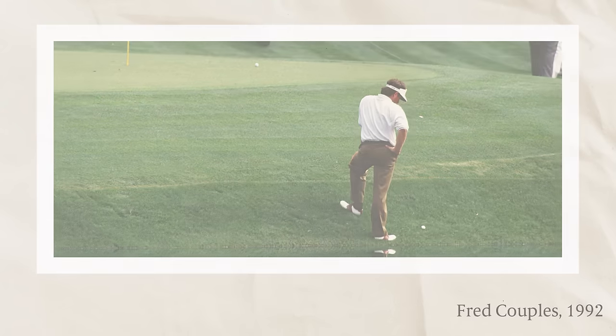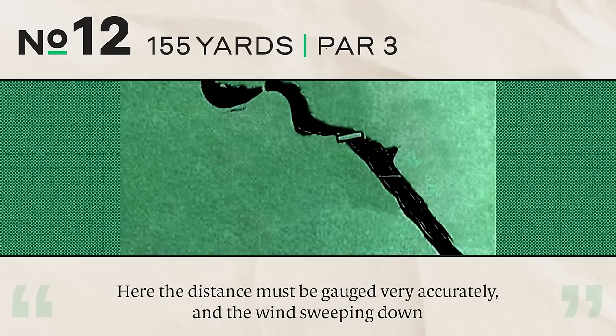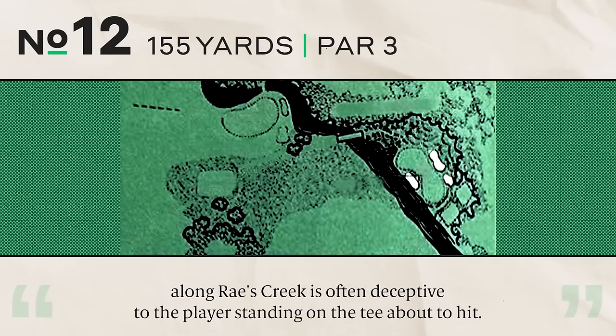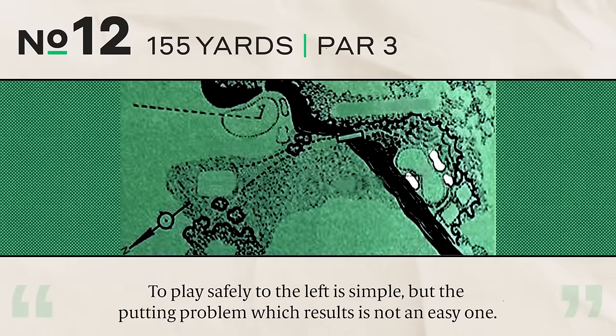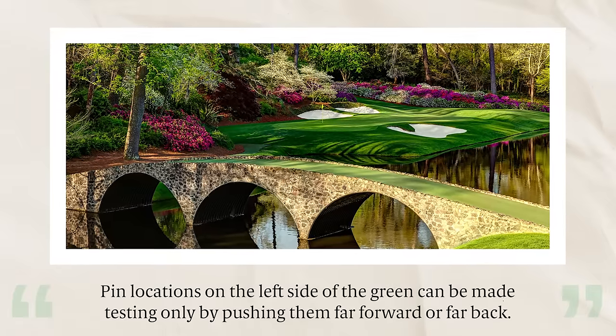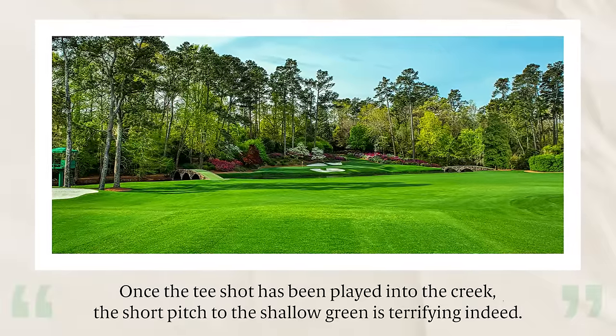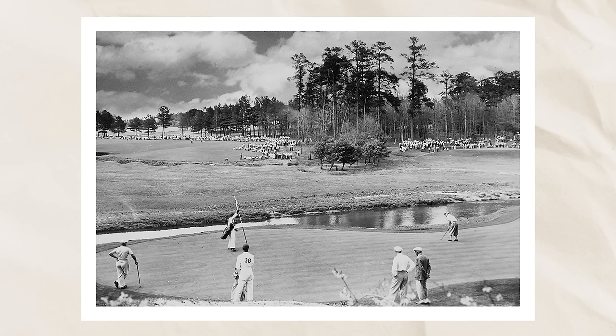Number twelve, 155 yards, par three. The championship pin location is in the shallow area of the green on the right. Distance must be gauged very accurately — the wind sweeping down along Rae's Creek is often deceptive to the player on the tee. The inclination is to favor the left where the green is somewhat wider, but the resulting putting problem is not easy. Once a tee shot has been played into the creek, the short pitch to the shallow green is terrifying indeed. The lore around number 12 hasn't changed much — the mysterious wind off Rae's Creek is still the entire intrigue. Jordan Spieth can attest to that.